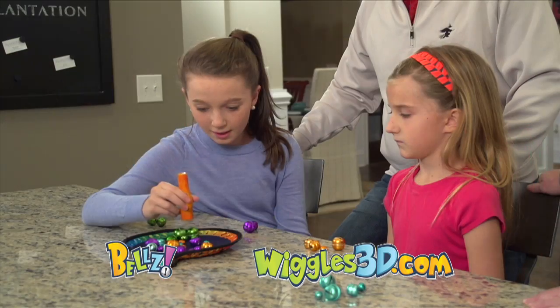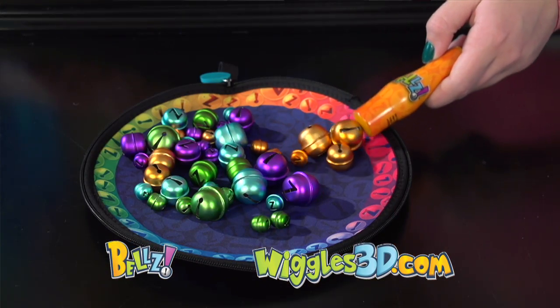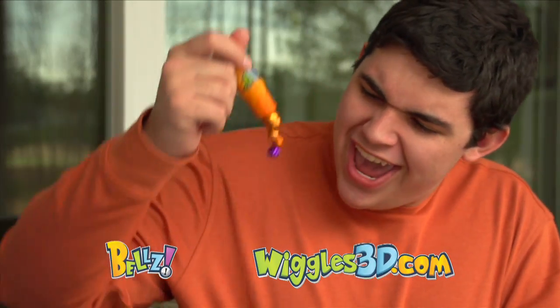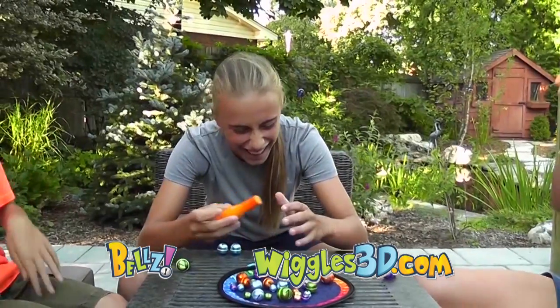Players use the magnetic wand to pick up bells of one color. The wand has a powerful magnet on one end, and a smaller, more precise magnet on the other end. Collect a string or a cluster, but be careful — don't collect any other color or your turn is over. The first player to collect all ten of one color wins!